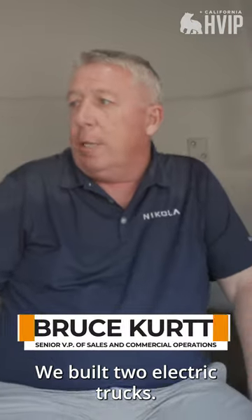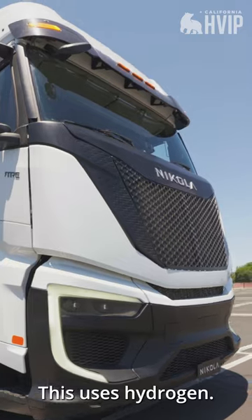Let's see how fast this thing goes. We built two electric trucks. One uses batteries, this uses hydrogen.